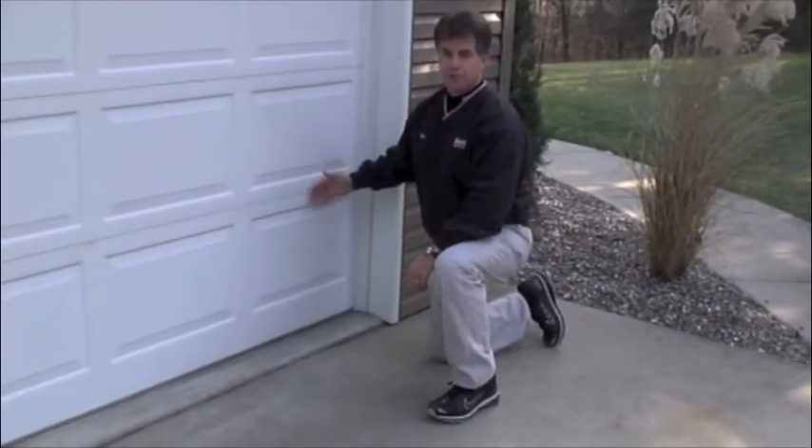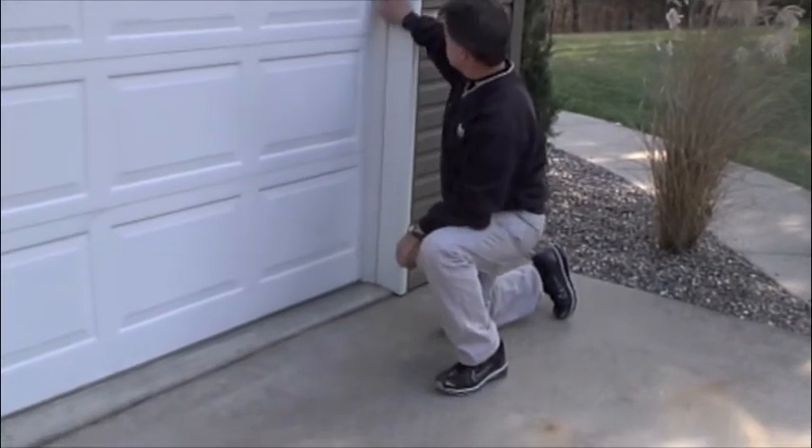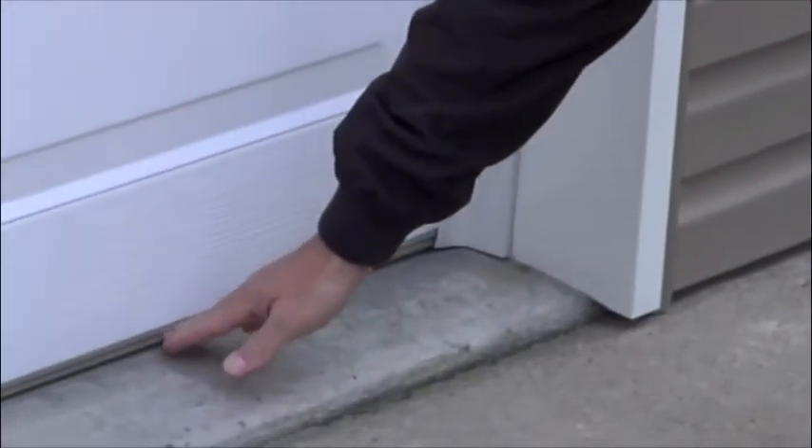Making sure that your garage door seals properly is extremely important. As you can see, there's a good seal on the side and the bottom is flush with the slab.